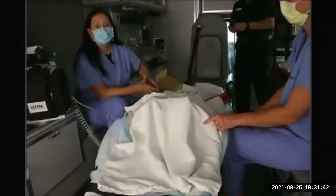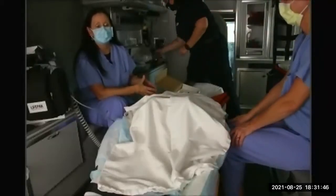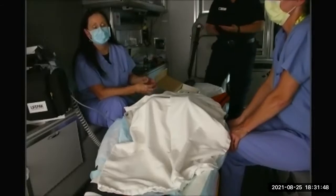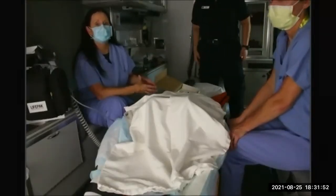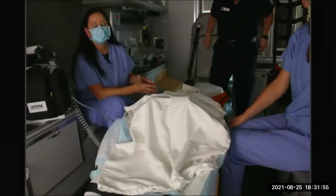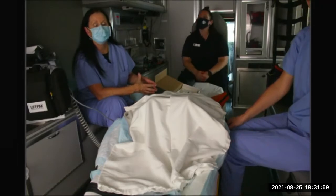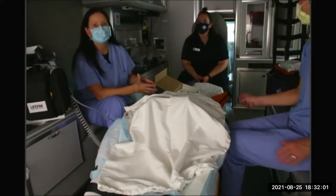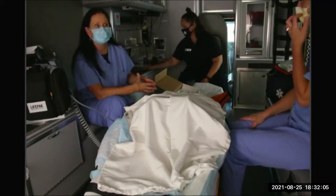As we've been across Michigan and across the United States, we're finding more and more smaller hospitals and rural settings are closing. Transports are getting longer and longer. It is imperative that you become comfortable with these types of scenarios, because at some point you will have to transport for quite a bit longer.